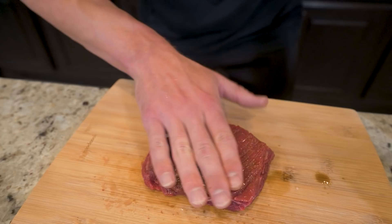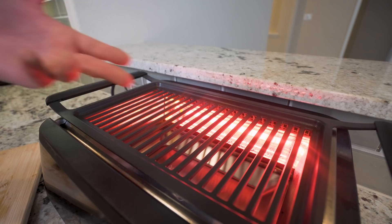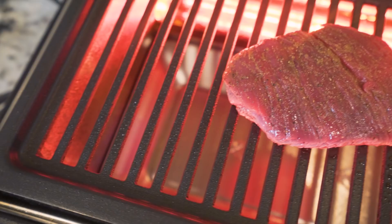Now we just got to grill the steak. You can easily do this in a skillet, but I love my Phillips tabletop grill. It gives you the sear marks right into the steak and all the flavor of grilling without having to light up a grill. So we're going to sit the steak right on here and let it do its thing.